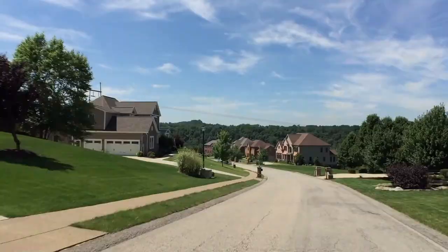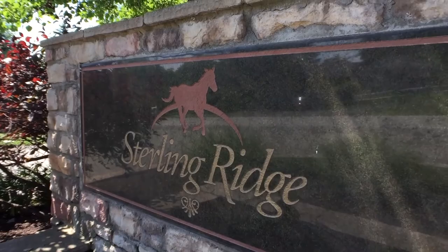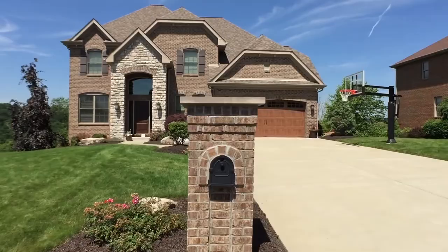So today we are driving through a wonderful neighborhood in South Fayette. It's called Sterling Ridge. It's a little bit of a smaller neighborhood, a tight-knit community, and all of the homes are custom-built.